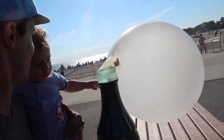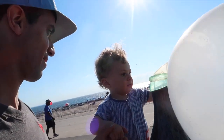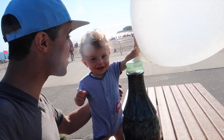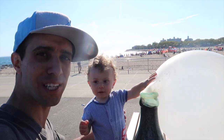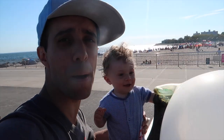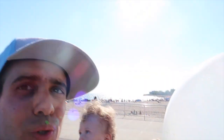Go for it! It's fun — Pop Rocks balloon soda! It's cool. The chemicals in the Pop Rocks and the soda react: the Pop Rocks and soda react to release carbon dioxide, and that inflates the balloon.